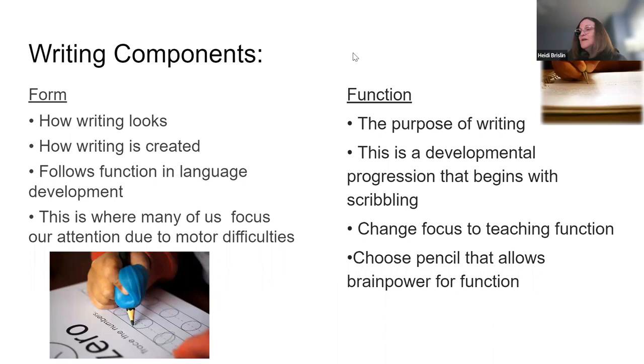The components of writing are form and function. Where do we tend to get stuck in schools? Form — how that writing looks, how it's created. But form follows function and development. If our kids have not been exposed to the function of writing and we jump right into form in kindergarten, we're not following normal development. Everybody in special ed tends to focus on form, but with function we're going to teach them why you write.